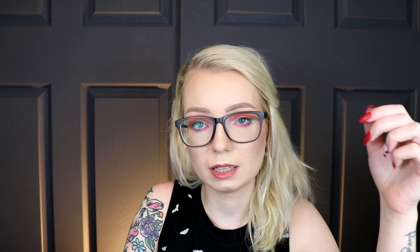I also discovered the Lime Crime Plushies liquid lipsticks — I have Cola and Butterscotch. These are really sheer liquid lipsticks, so unlike thick formulas that can get sticky and crackly, these will not do that. I really like these; they have a lot of different colors and they just make your lips look better. You could even find a 'my lips but better' kind of shade.